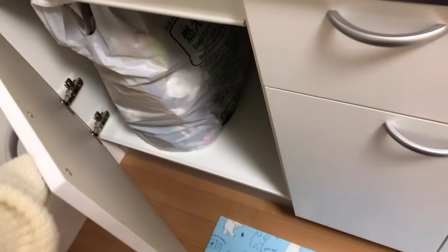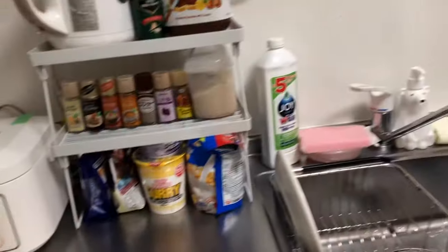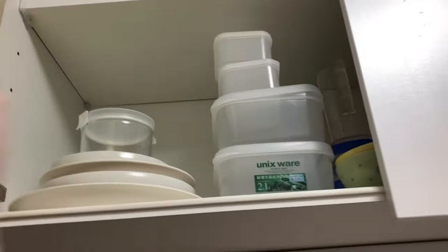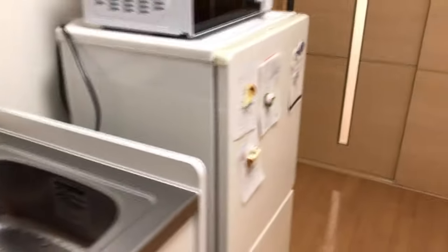Over here is where I keep the trash. Right now I just have the burnable trash — I don't have any other trash right now. And then on top is my cupboard — just have a few plates here and there. And then right next to it is my fridge.